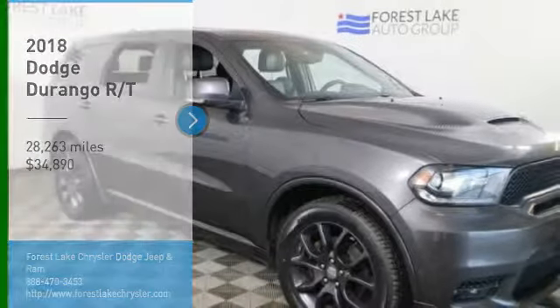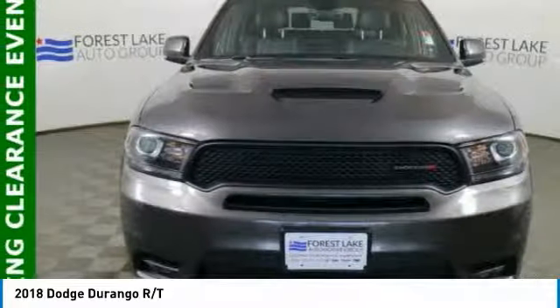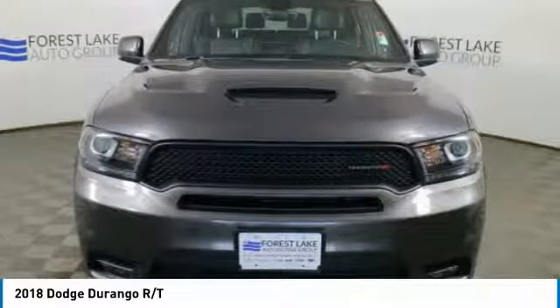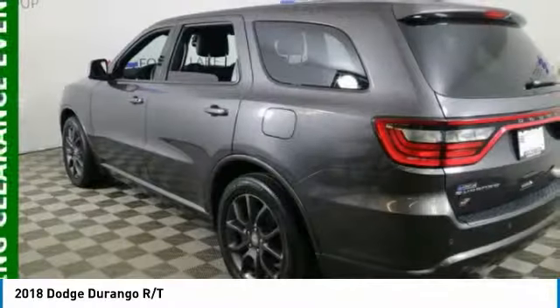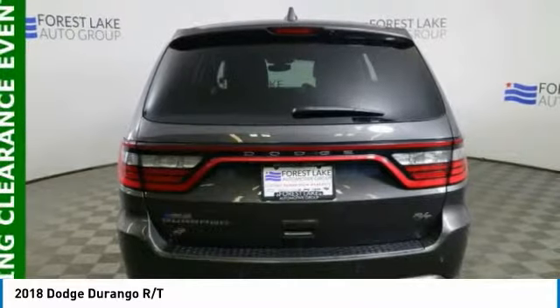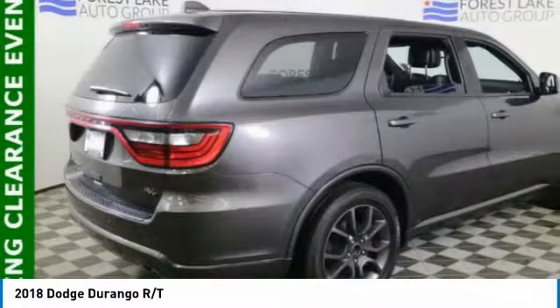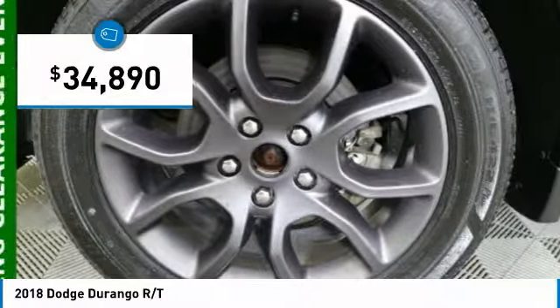Stop by and take a look at the 2018 Durango. The Durango allows you and your family to travel in style and comfort. It offers more interior room than most midsize SUVs and has an available third row of seating. Underneath are sturdy body-on-frame mechanicals and the option for a powerful V8 engine, and is priced below $35,000.